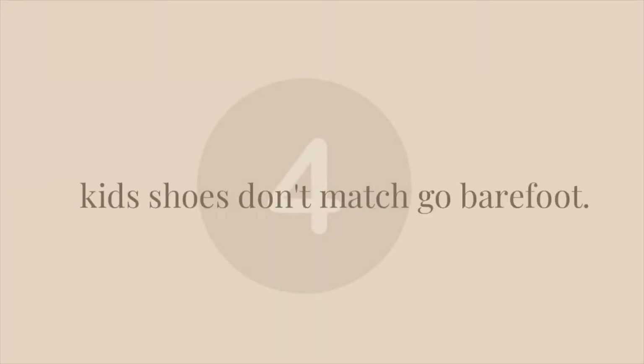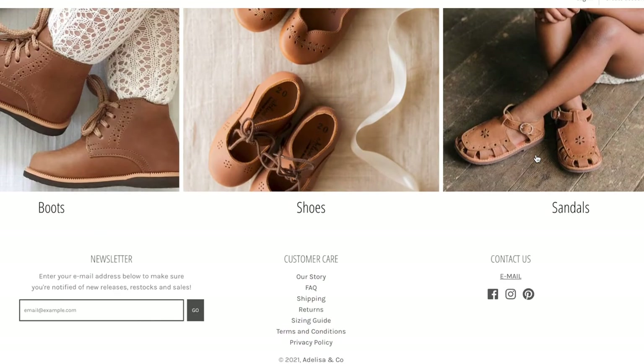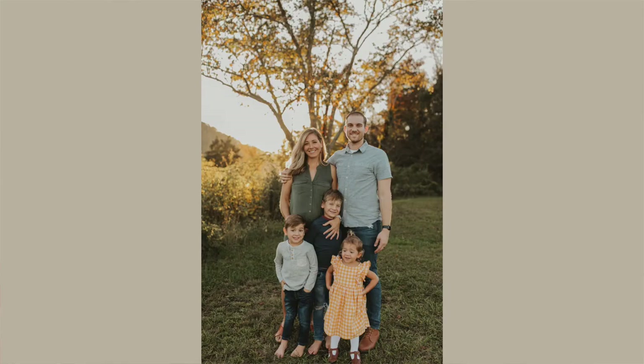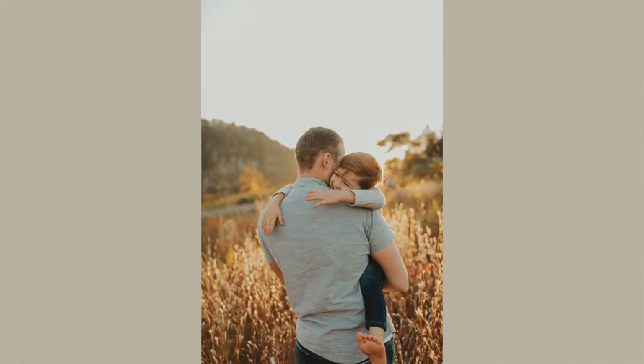The fourth tip: if the kids' shoes don't all match, consider having them go barefoot. A shoe place I love is Adelisa and Co — great for leather boots and little kids' shoes. But if you're having a tough time getting kids' shoes to match, barefoot looks a lot better than mismatched shoes. My boys wore Nike shoes all the time, their ordered boots didn't arrive in time, so they went barefoot while my little girl had her brown shoes. It looked much better than Nike shoes throwing off the look.